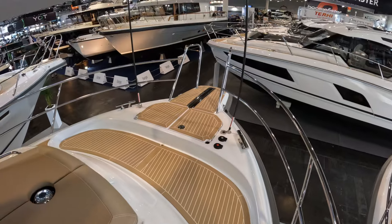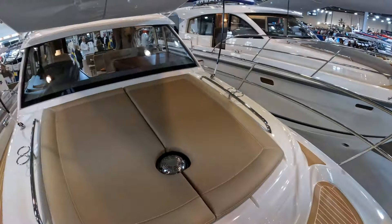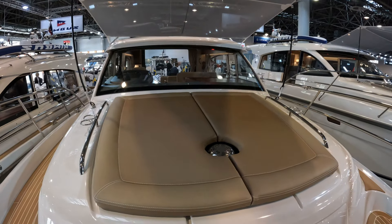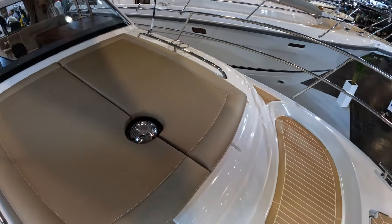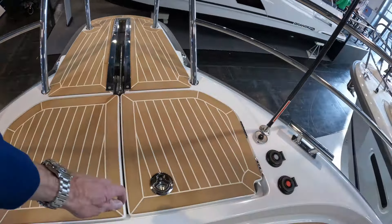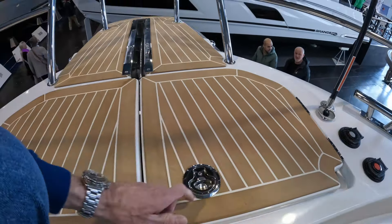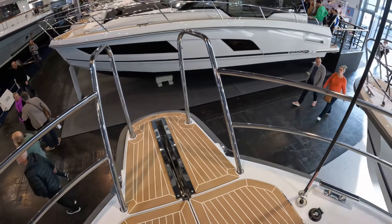They've done a lovely job on the foredeck with this incredible bimini on poles, giving loads of shade. There are foredeck cushions, the sun hatch we saw from the fore cabin, and anchor handling gear down here. Being a Scandinavian boat, a lot of the anchoring is done off the stern — you nose into the rocks and enter and exit the boat from the bowsprit.